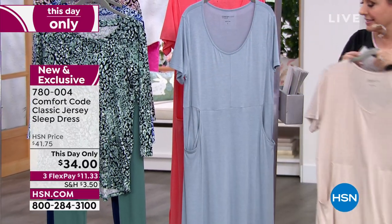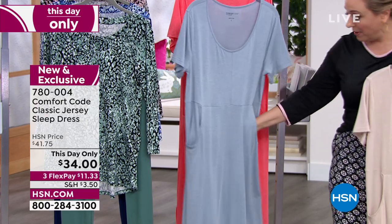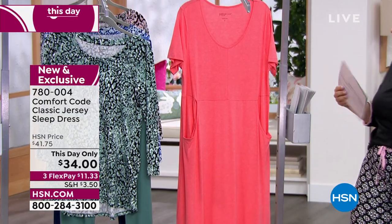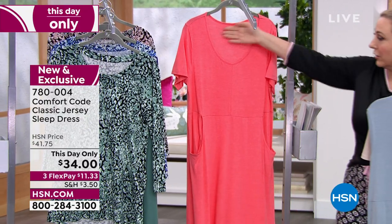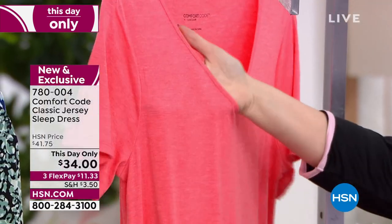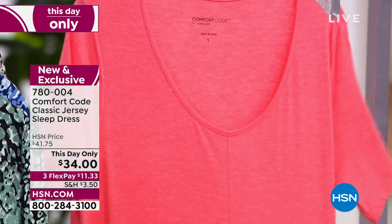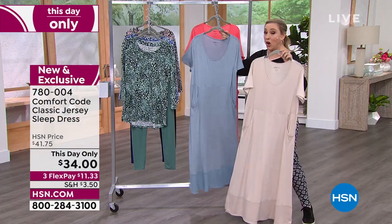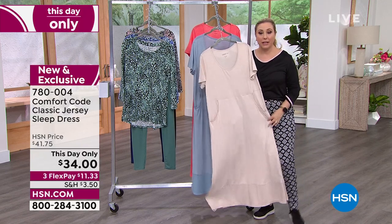Donna's wearing the slate blue on the runway, and the porcelain rose has a peachy coral look to it — a very pretty cosmetic color. I want you to see my hand to confirm it's not see-through. It is a sleep dress, but I love how long and comfortable it is — you can just pop right out of bed and feel already dressed.